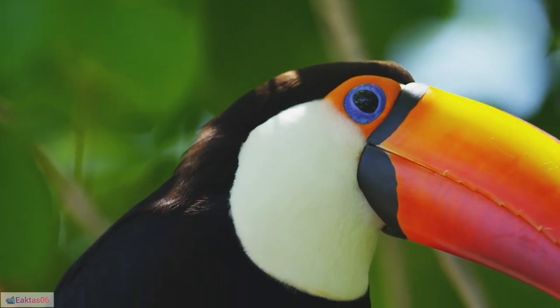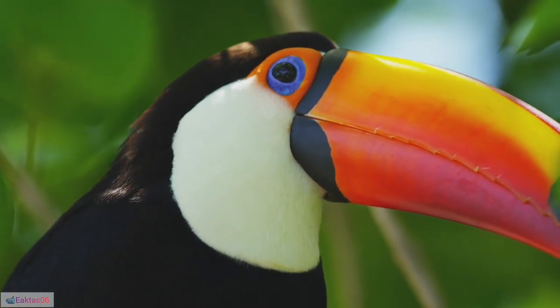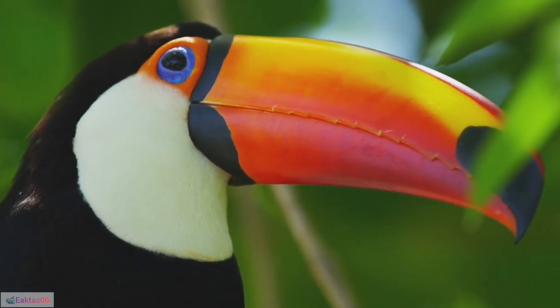11. Seed dispersal: Toucans play a crucial role in seed dispersal, helping maintain biodiversity by spreading seeds to different locations.